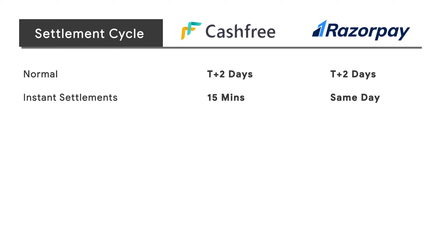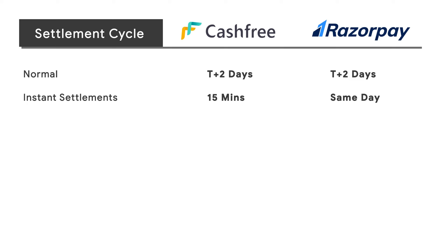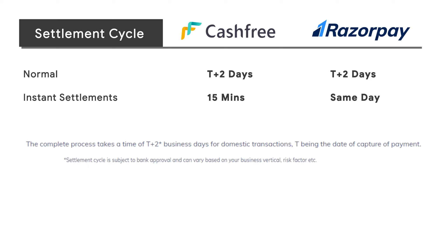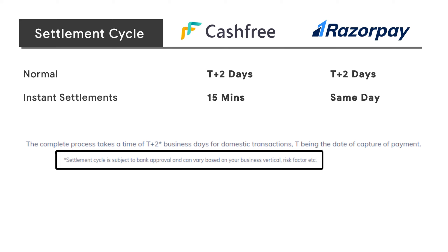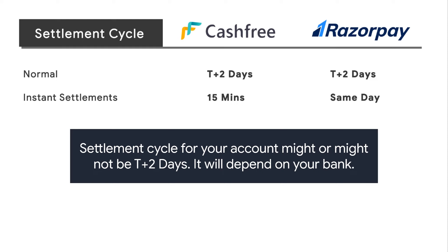Settlement Cycle: Razorpay and Cashfree have the same settlement period of T plus 2 days, where T is the date of payment capture. Cashfree offers instant settlements within 50 minutes, while Razorpay offers same-day instant settlements. However, Razorpay comes with a condition that the settlement cycle is subject to bank approval and can vary, meaning the settlement cycle for your account might or might not be T plus 2 days.